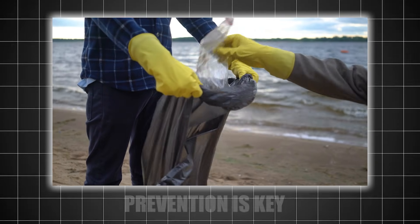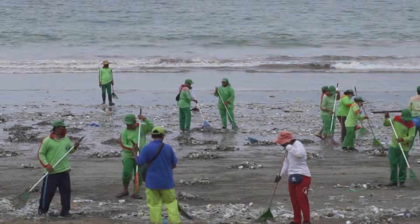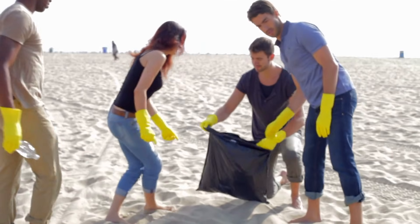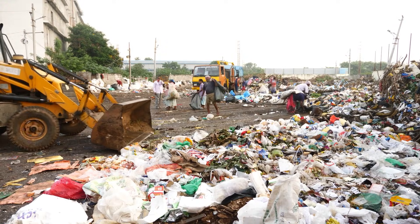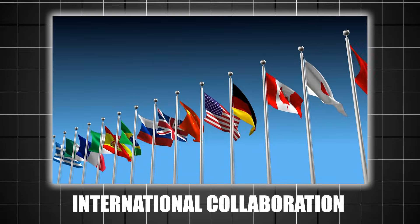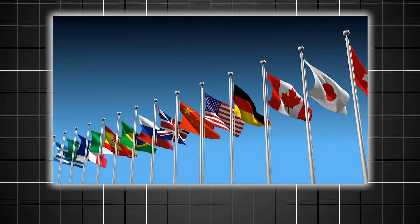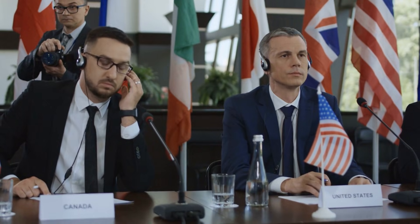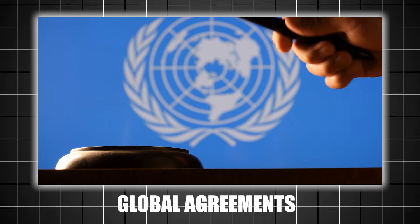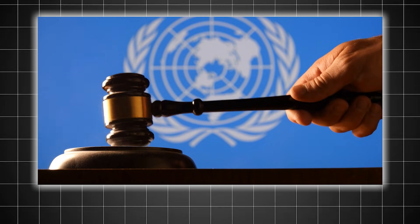Prevention is key. While cleanup efforts are crucial, preventing plastics from entering the ocean in the first place is even more important. This includes reducing single-use plastics, improving waste management systems, and supporting policies that promote sustainable alternatives. The GPGP isn't a problem that any one country can solve — it requires international cooperation, as the debris comes from many different nations. Global agreements, like the United Nations Plastic Pollution Treaty, are essential to addressing the root causes of the problem.